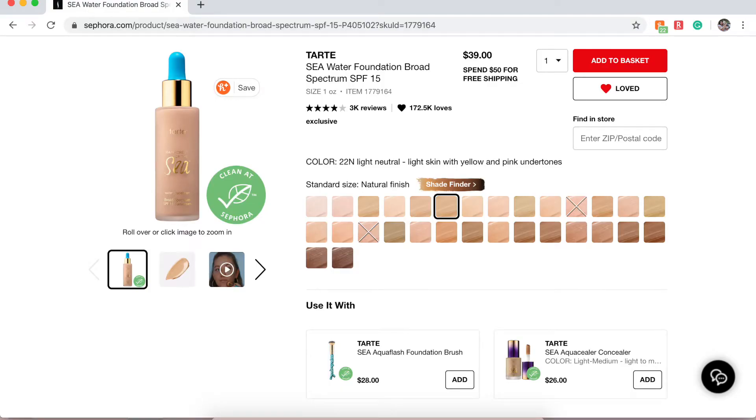I also really want to try the Tarte Sea Foundation — Rainforest of the Sea. It seems like a nice lightweight foundation that would be good for dry skin. I need to actually try it instead of just letting it sit on my loves list.